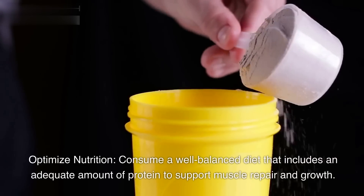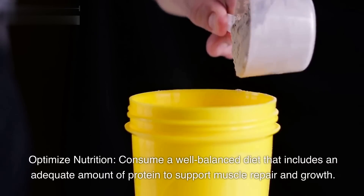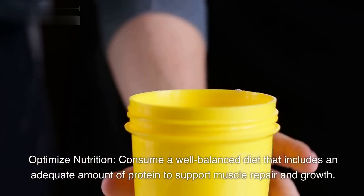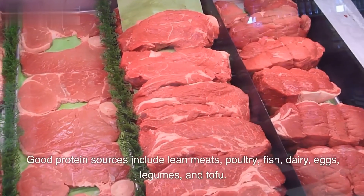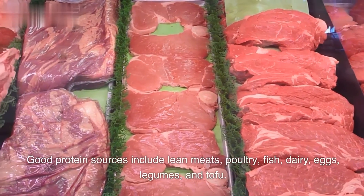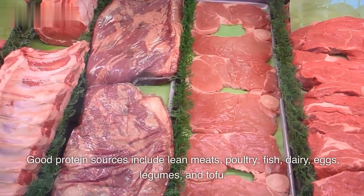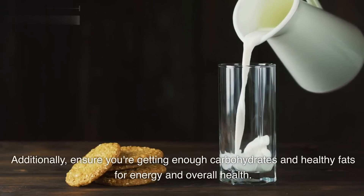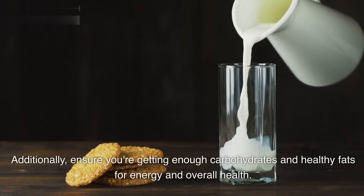Optimize nutrition. Consume a well-balanced diet that includes an adequate amount of protein to support muscle repair and growth. Good protein sources include lean meats, poultry, fish, dairy, eggs, legumes, and tofu. Additionally, ensure you're getting enough carbohydrates and healthy fats for energy and overall health.